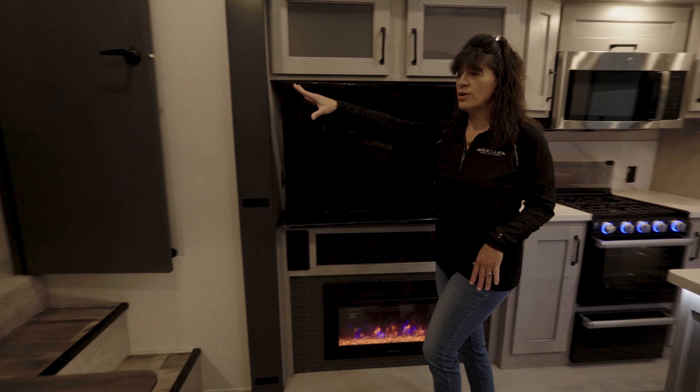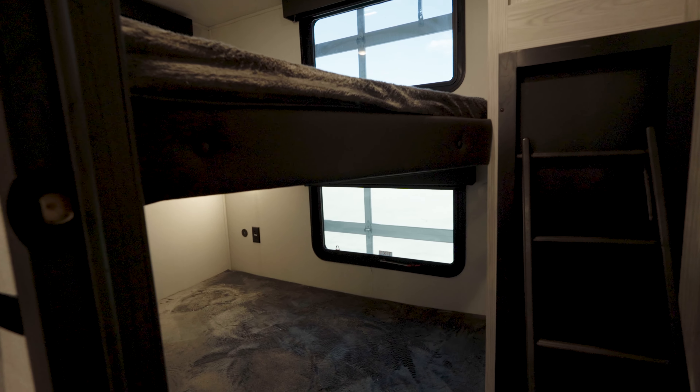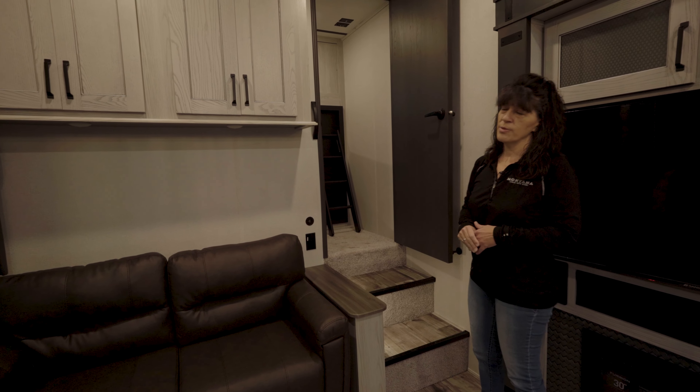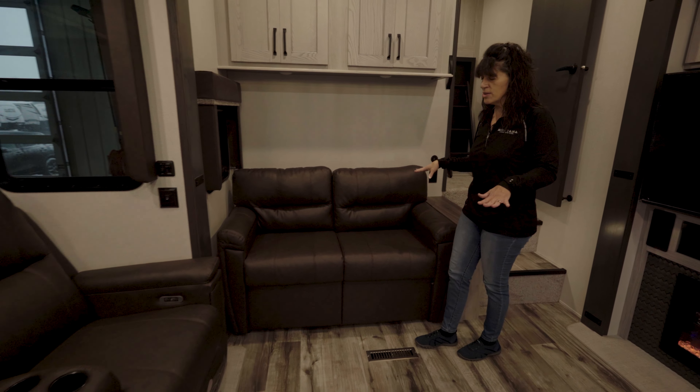Stepping up into the rear bunkhouse we have two full-size beds, a little ladder access, and of course a hookup for a TV if you want to put one in there. Great amount of seating in this little unit.